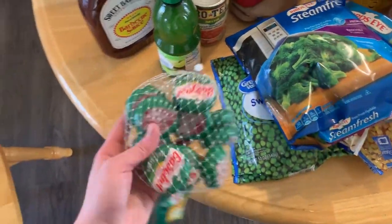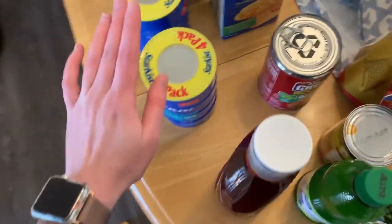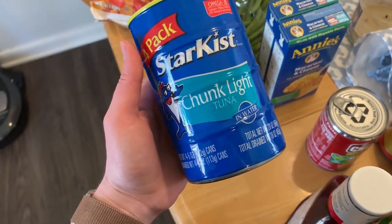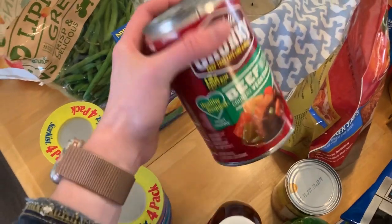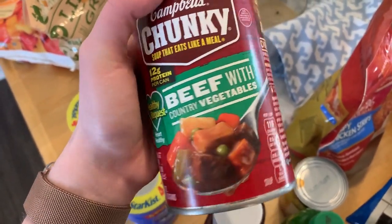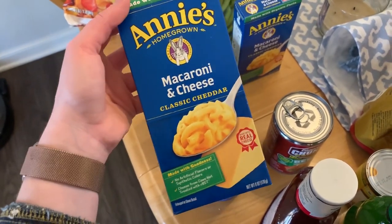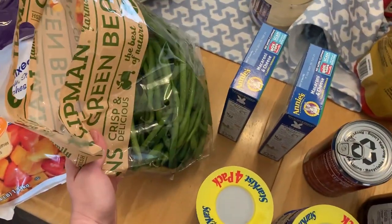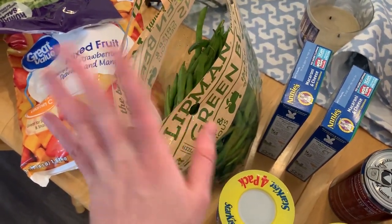I did get a few snacky things. These Baby Bell cheeses — the mozzarella kind — are really good for snacking. And then I got some canned tuna, which doesn't go bad either until you open it. So you could open one can at a time and make like a tuna salad or something. I got quite a bit of tuna — good protein, and this will last for a while. I only got one can of soup because I think I already have a couple in my pantry, but this is the Healthy Request from Campbell's — I got beef and veggies. And then the Annie's mac and cheese was a dollar on Walmart's rollback. So I just got the regular kind, just regular cheddar mac and cheese. I love the Annie's mac and cheese.